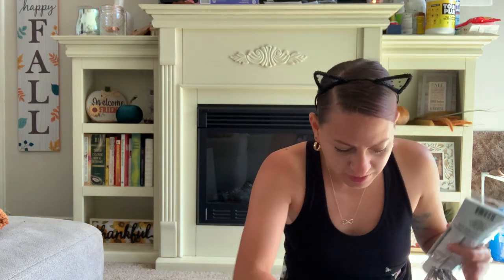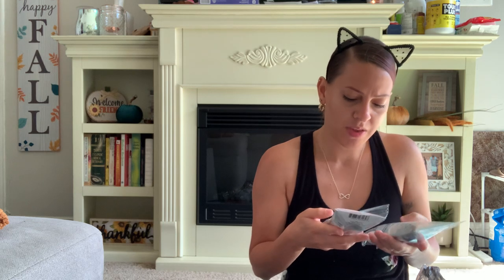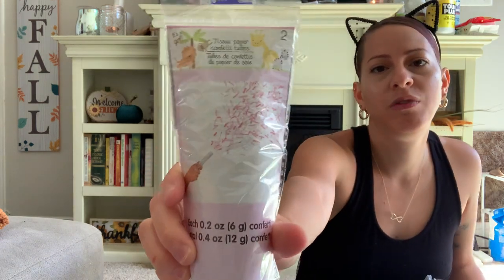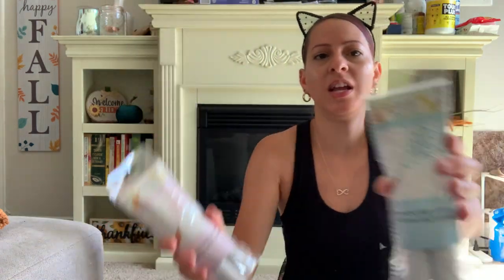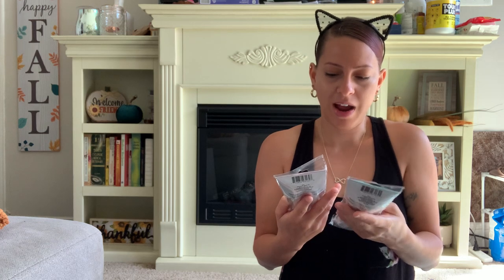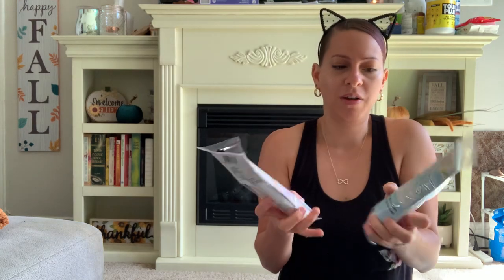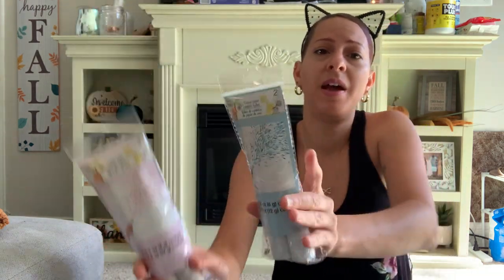I also picked up these tissue paper confetti tubes — first time I've seen these. They're like the things people use at gender reveals to pop open. It comes two in a pack — one has pink confetti and one has blue confetti. I picked one of each up. Maybe I can use them for one of the kids' birthday parties while singing happy birthday. Nobody over here is having a baby.